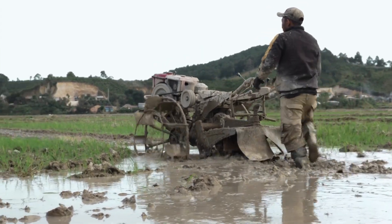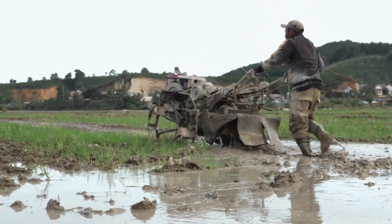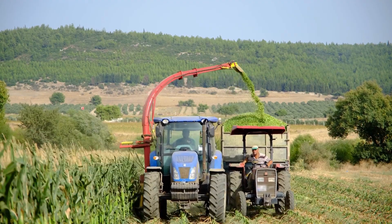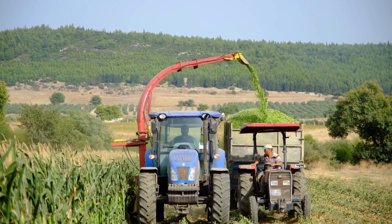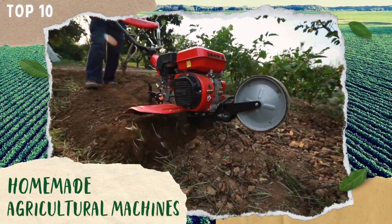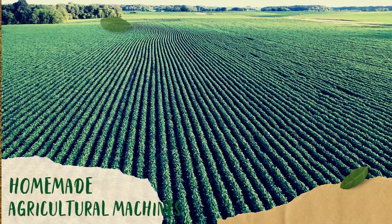Have you ever wondered how simple machines and tools can be used in agricultural areas? Get ready for a journey through the world of agricultural tools. In this video, we will explore a variety of the top 10 agricultural machines, from homemade ones to a couple of very unique factory-produced models.